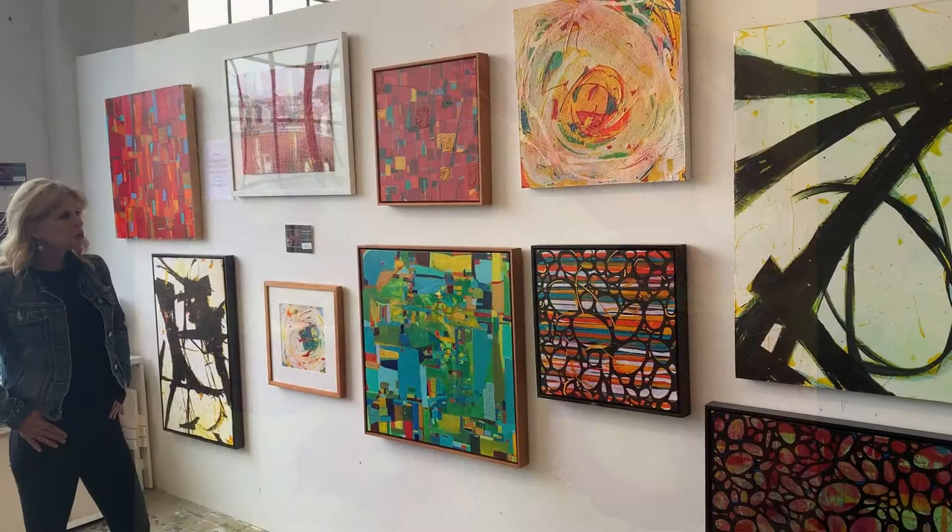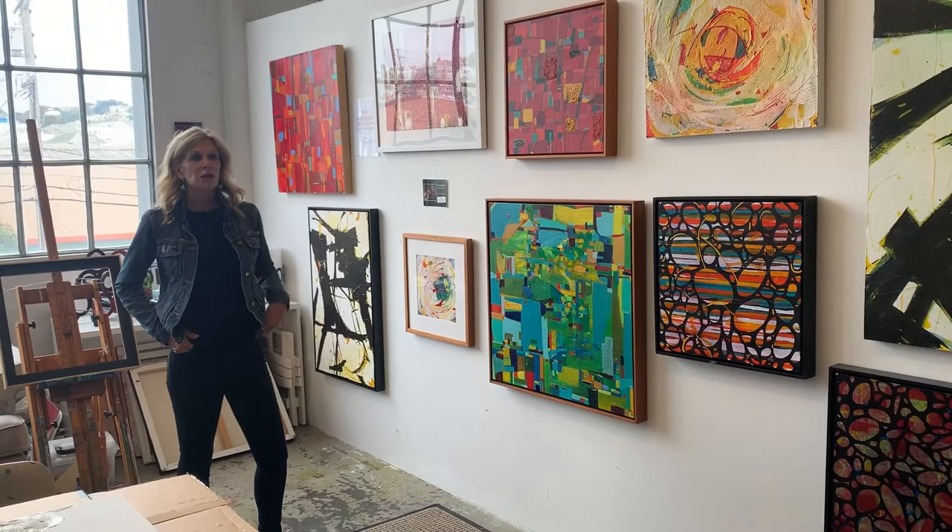I've been with ArtSpan for, I believe, 2009, and I've been at Yosemite Place now for four years.